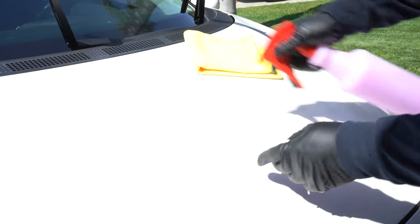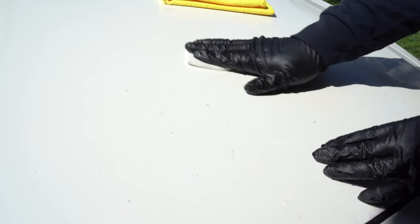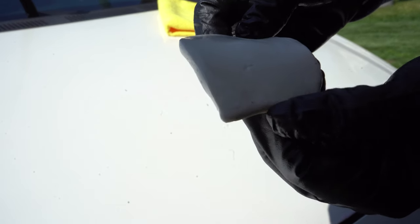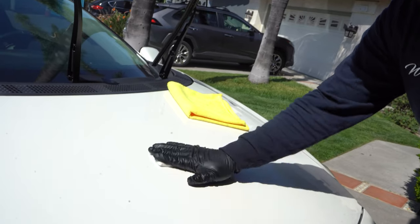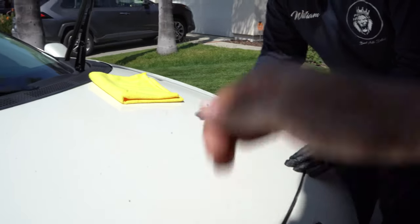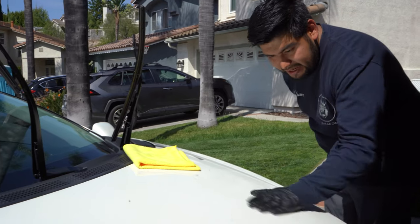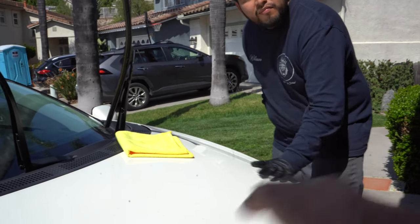Use a lot of lubricant on both the clay bar and the panel - you don't want this thing sticking. He can feel right now that there's not a lot of contamination, but you still want to prep it before adding protection. You can see a little bit of contaminants getting picked up on the clay bar - even after washing, the contaminants were still embedded. The clay bar acts like glue, grabbing everything stuck in the clear coat. Use tons of lube - you don't want the clay marring the paint.